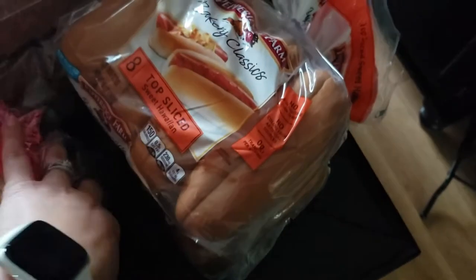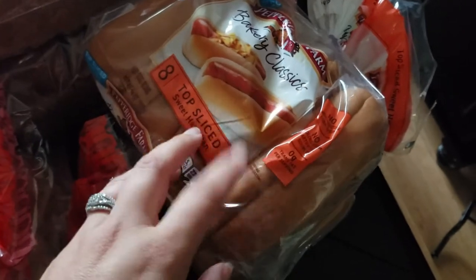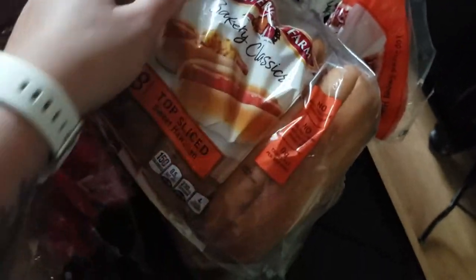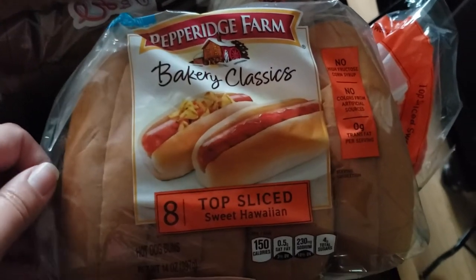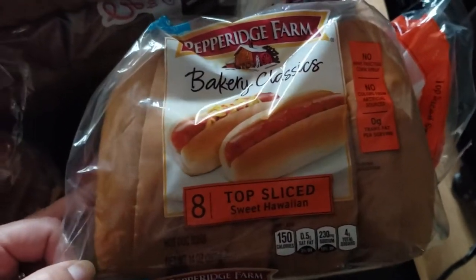We also picked up some hot dog buns — again, I was craving chili dogs. These are actually not the ones I ordered, but they substituted Hawaiian hot dog buns, which is perfectly fine. They look good. I've never had a Hawaiian hot dog bun before, so I'm kind of excited to try that because I like Hawaiian rolls.